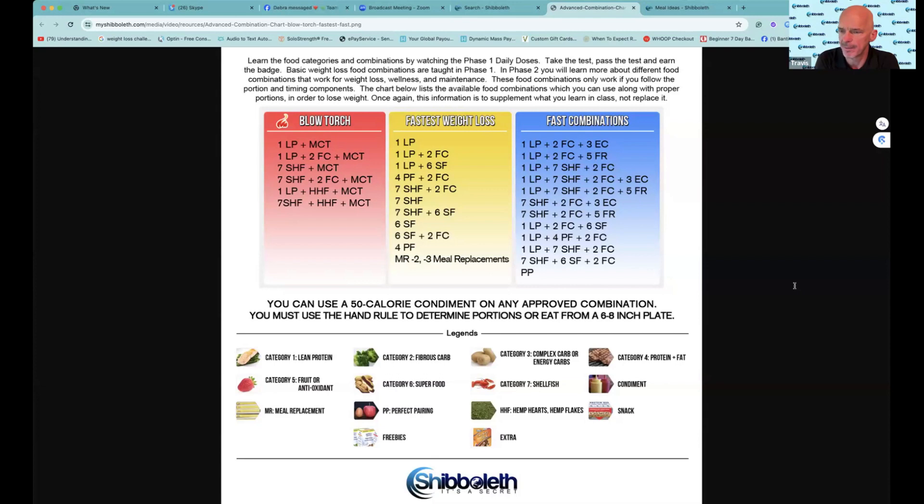Lisa, do you see Will's comment? So where do tomatoes go? What category? They go into category three. Is there any other category that they could be in? Three and a condiment. What's the difference? The category three is a full portion, like a half up to a whole tomato. Diced tomatoes as a condiment on a whole food meal is not going to be a problem.